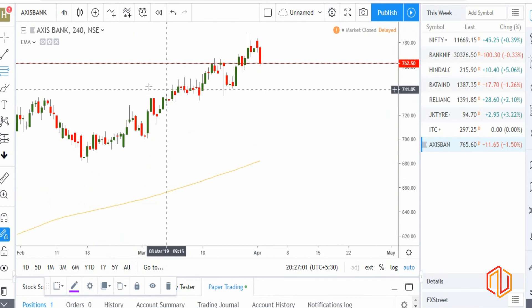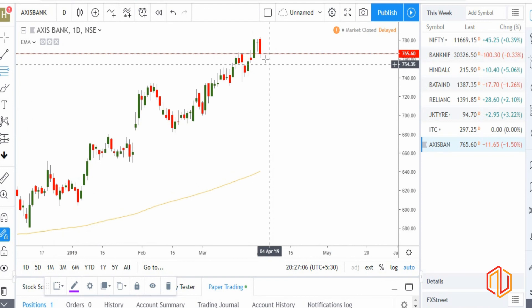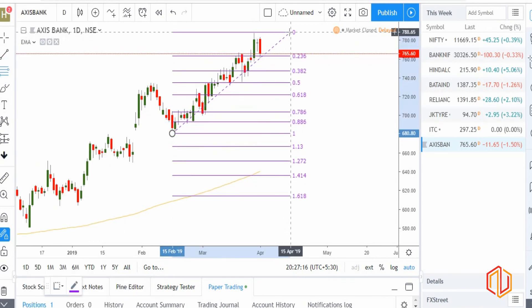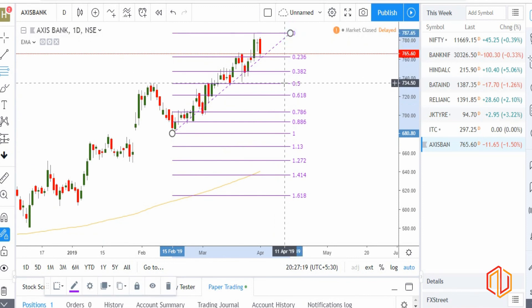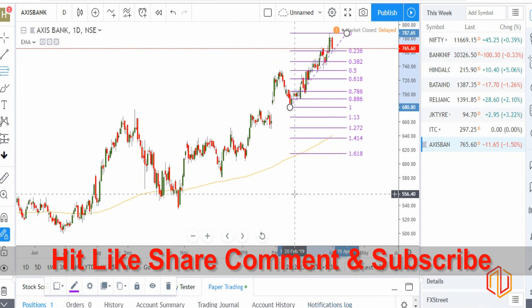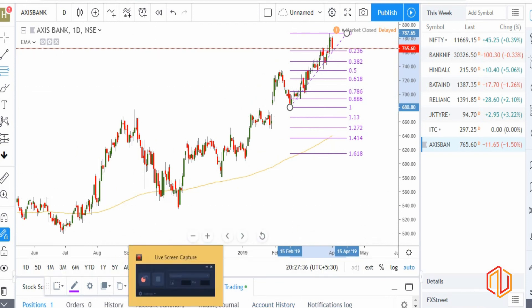Moving on to Axis Bank — just as we were expecting, we are getting a better price. Today's candle is showing signs of correction. If you were looking to buy Axis Bank, a good buying price would be 734, which is basically the previous support area and also the 50% Fibonacci support. That's all for now — let's see how the market plays out tomorrow and continue our discussion then. Thank you.